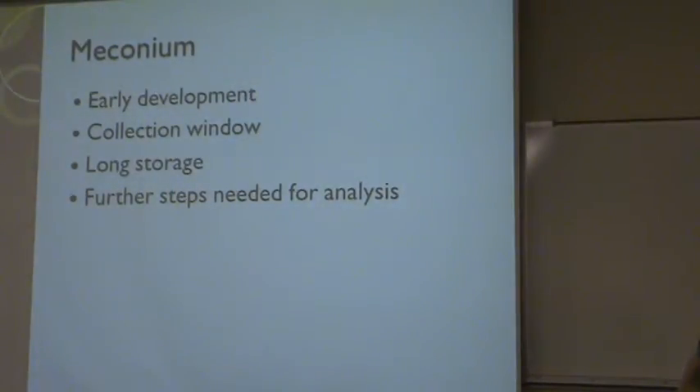Meconium is the last matrix that I looked at, and it is the earliest developing matrix that can be tested, as it begins to develop in the second trimester. As it develops, it collects all of the toxins taken into the body from the second trimester on — like a bank. Any drug that was internalized is stored in the meconium.